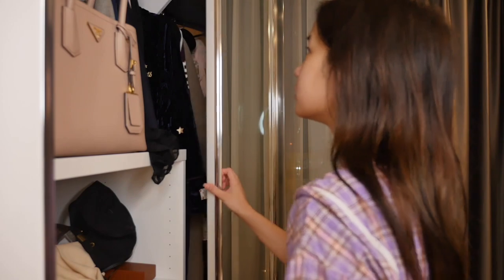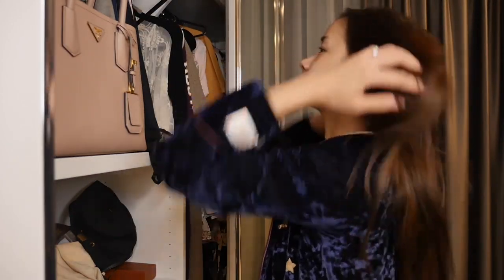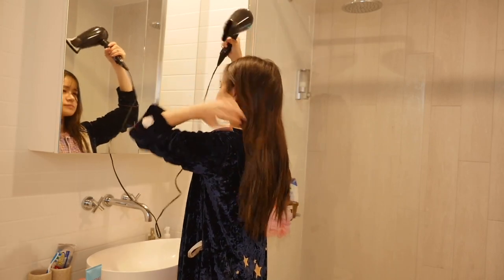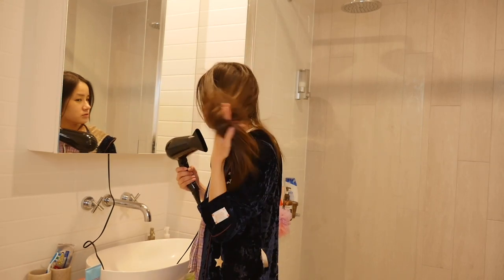Since it's still a little bit chilly I'm going to grab my Harry Potter robe to wear for the rest of my evening routine. Then I go to my other bathroom and blow dry my hair. Usually I just let my hair air dry, but since it's almost dry at this point I'm just going to blow dry it before I make dinner.